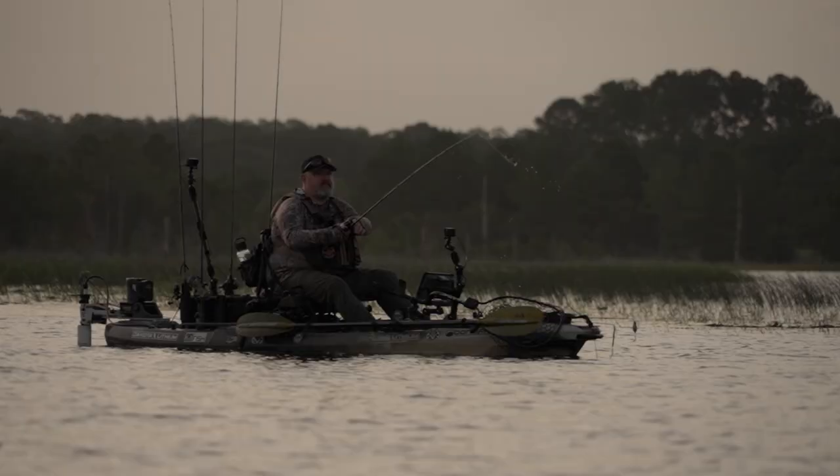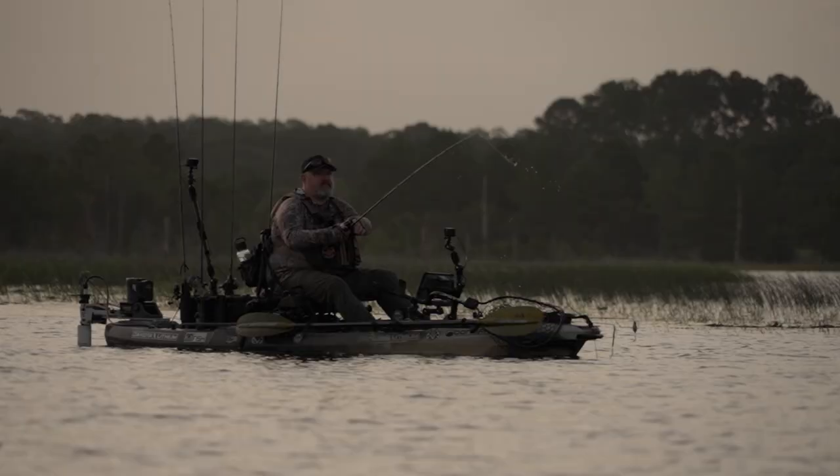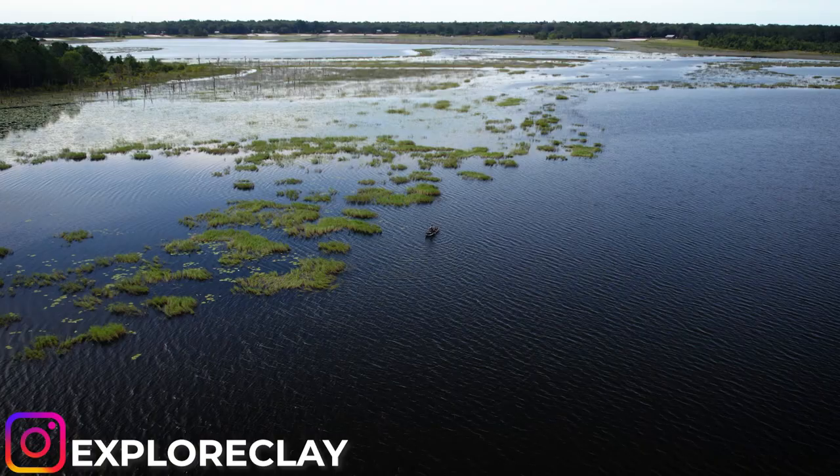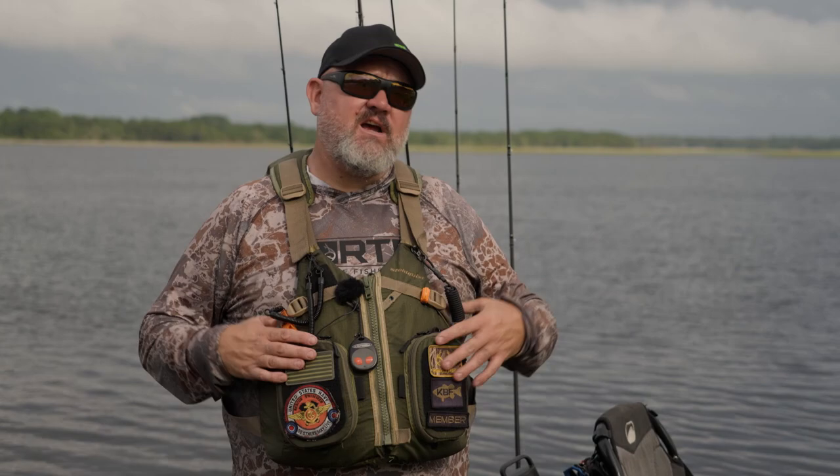Before I jump into today's video, I got to thank the folks at Explore Clay for helping make this video possible. If you're looking for some awesome fishing, awesome food, and some awesome family fun, head over to plan your outdoor adventure at exploreclay.com.